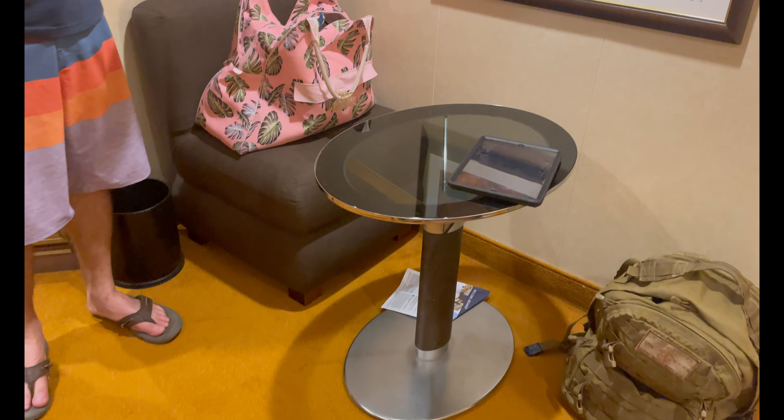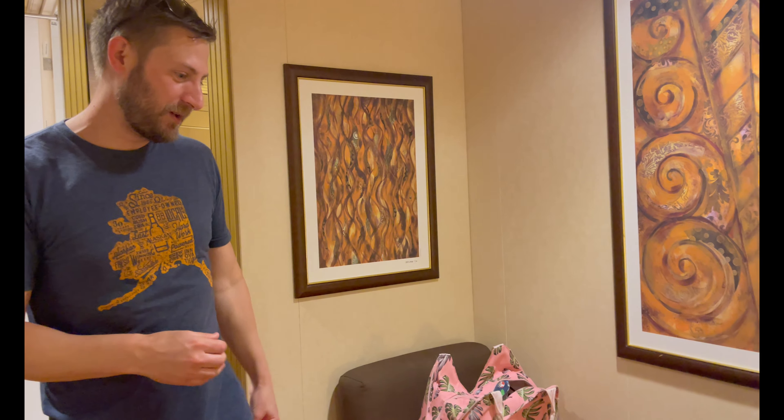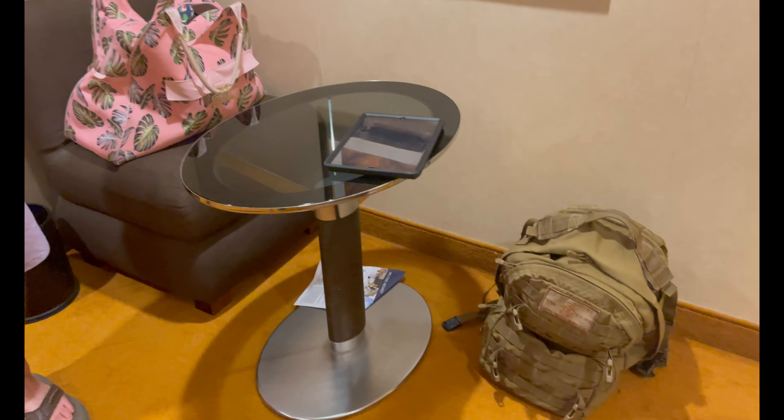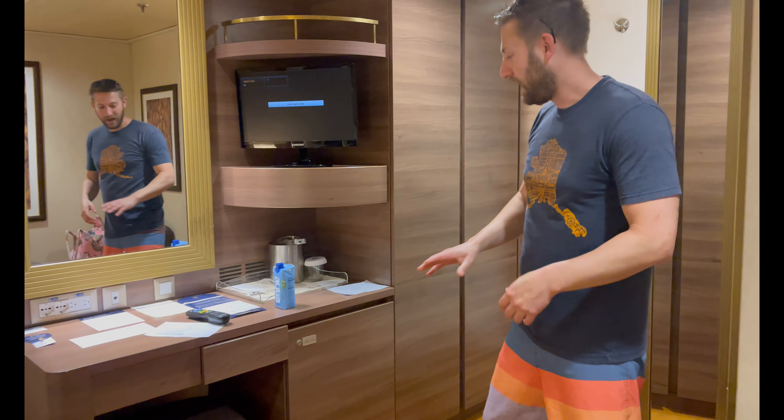Coming into the room, you have a little sitting area in case you need to do some work. I'll probably be using this area for my laptop and editing videos during the cruise while little man and Michelle get ready. We're lived in just a little bit — we've got two or three suitcases so far.